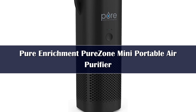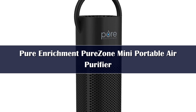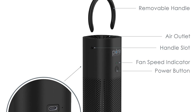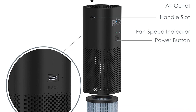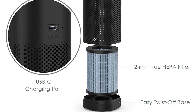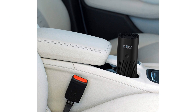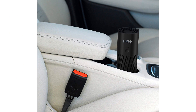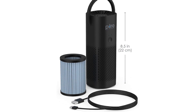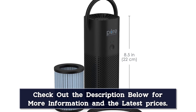The Pure Enrichment PureZone Mini Portable Air Purifier is small and compact, but don't let its size fool you. This is a powerful, effective, multi-stage car air purifier that'll clean up your car's interior air and allow you to breathe easier. Whether you're hoping to fight pollutants, allergens, or odors, this little device can do it all, and it won't take up much space or battery power. It'll remove 99.97% of the dust, pollen, pet dander, smoke, and odors from your interior air. With an activated carbon pre-filter and a true HEPA filter, this small device is nicely effective.